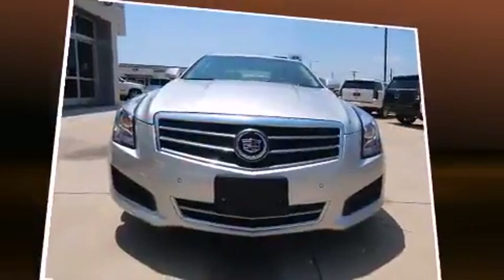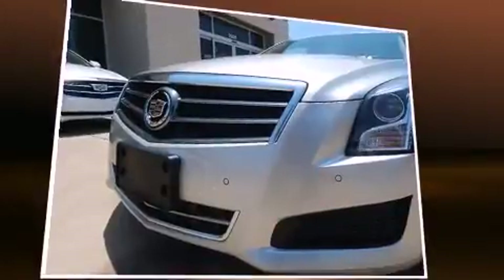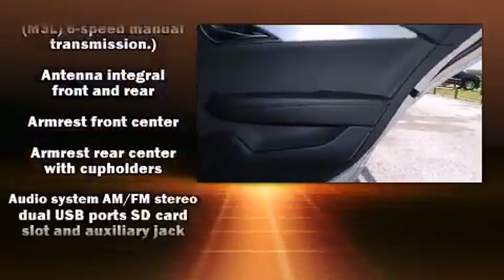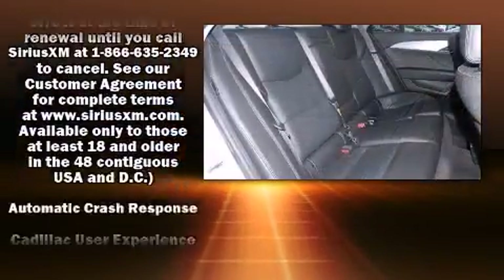Top features include front dual-zone air conditioning, leather upholstery, variably intermittent wipers, an automatic dimming rear-view mirror, power front seats, turn signal indicator mirrors, and much more.